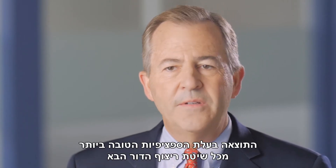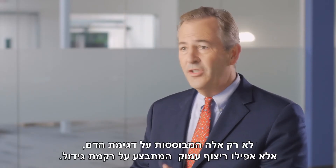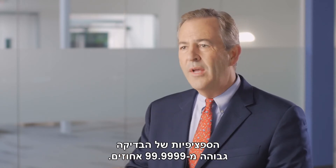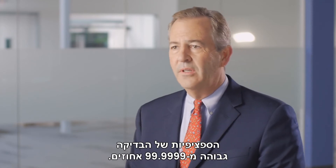The result is the best specificity of any next-gen sequencing or NGS method — not just blood-based NGS, but even tissue-based NGS. It's greater than 99.9999% specificity.